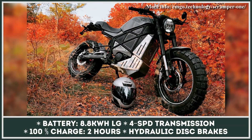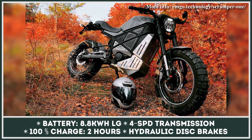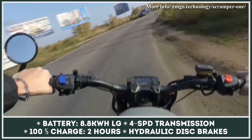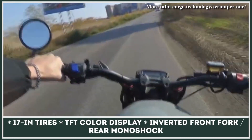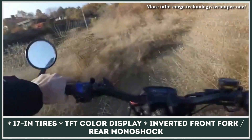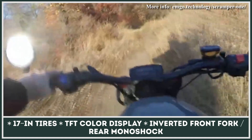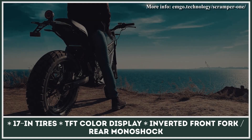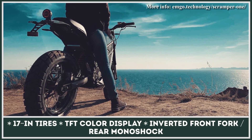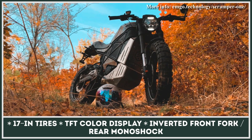Its powertrain is represented by a 21.5 horsepower electric motor wired to 8.8 kWh battery packs with LG cells. Depending on your riding speed, the manufacturer claims from 65 to 130 miles on a single charge. At its fastest, the Scramper can move at 75 mph. There's also a 4-speed transmission that works similarly to a regular gearbox and offers better control over the power delivery.